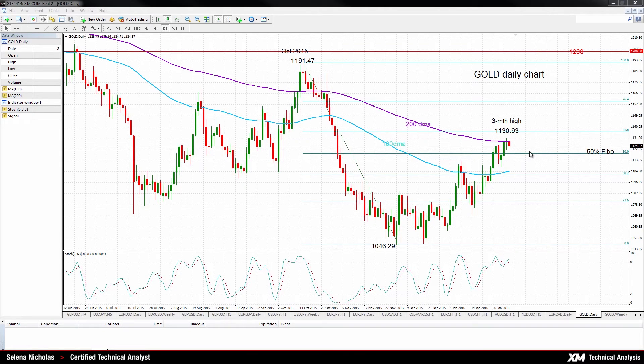A break of this support level would target the next one, which would be provided by the 100-day moving average and the 38.2% Fibonacci. For the current bullish run to continue, a break above the 61.8% Fibonacci is needed. This level is around 1135.77.